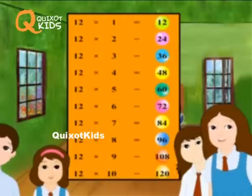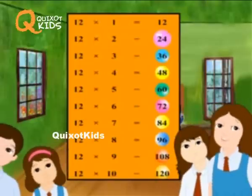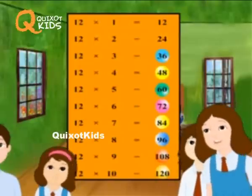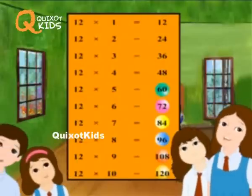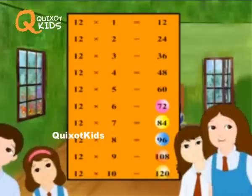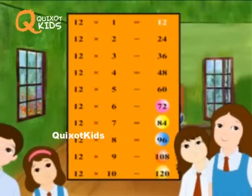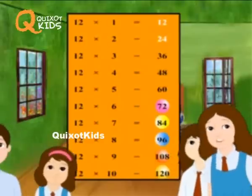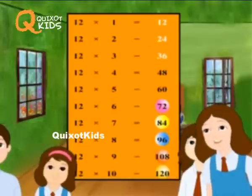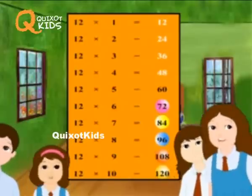12 1's are 12. 12 2's are 24. 12 3's are 36. 12 4's are 48. 12 5's are 60.